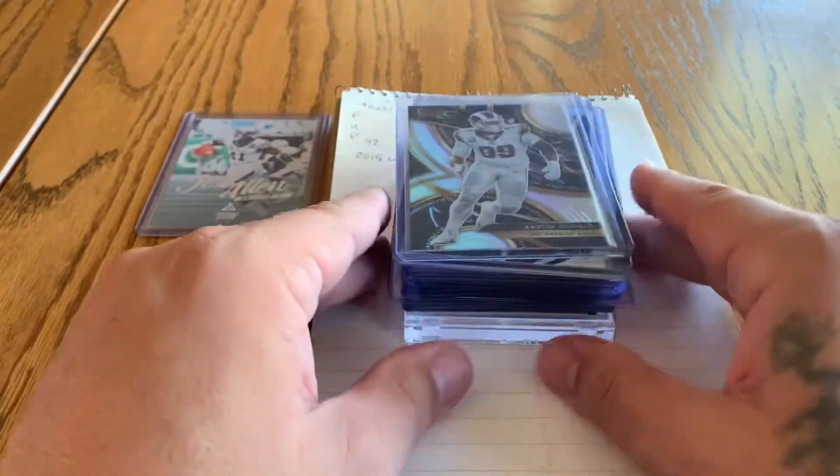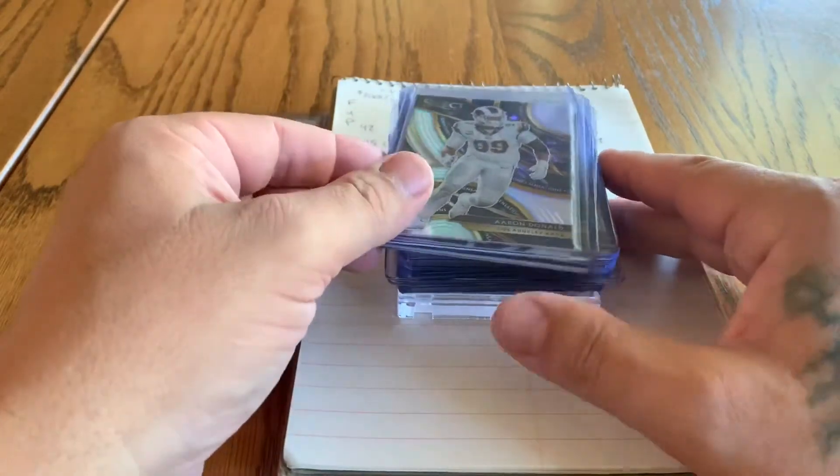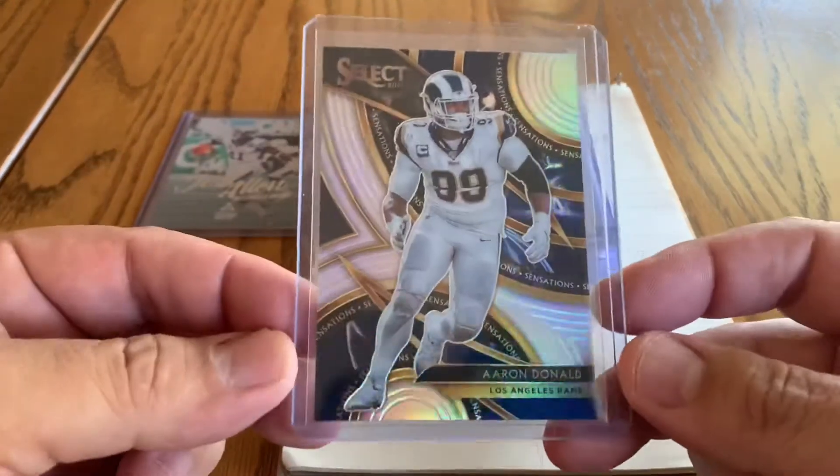Jacksonville — unless it's Gardner Minshew, they seem to sit around kind of a long time. Now, I want to share with you guys some recent lots that we picked up and share these cards with you guys.